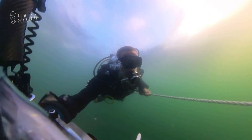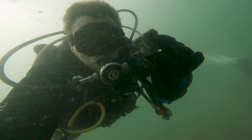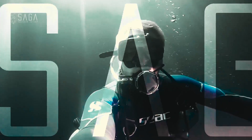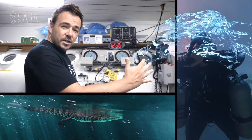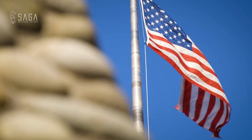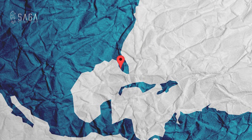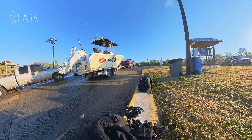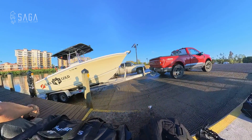In today's episode on the Dive Saga channel, we are going on a treasure hunt as we are diving for prehistoric Megalodon shark teeth in Florida. Today we are diving in Venice Beach, Florida. I am visiting my friend Dave, who happens to be a Megalodon tooth fossil instructor, and it's an early morning as we drive to the harbor to team up with Black Gold Dive Charters and their expert Megalodon tooth finder, Captain Michael Nastasio.